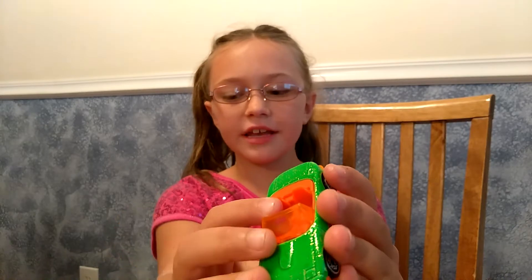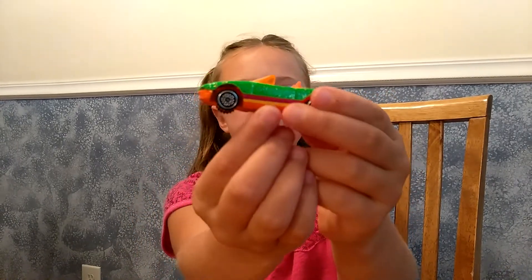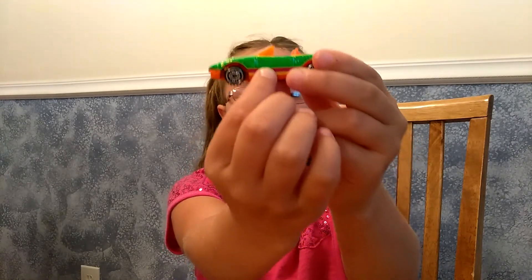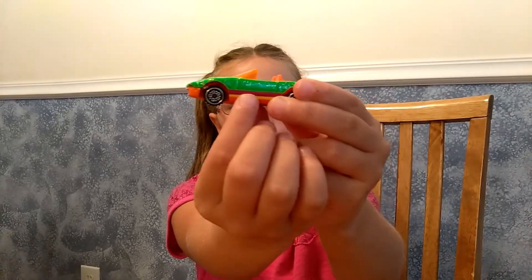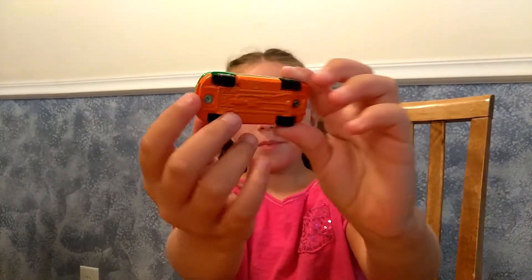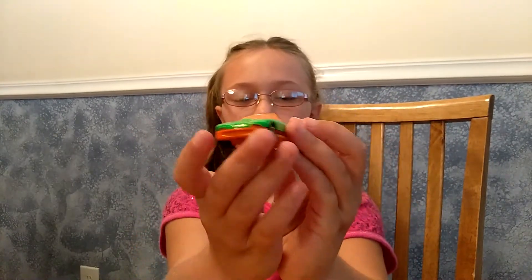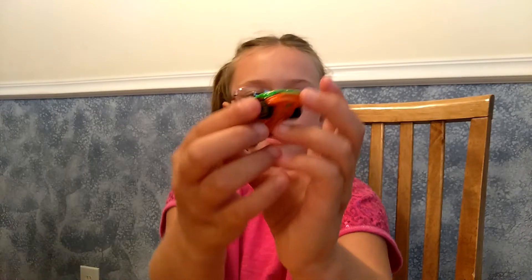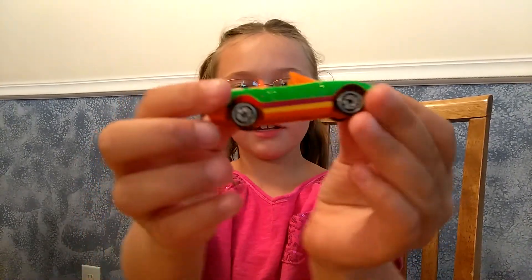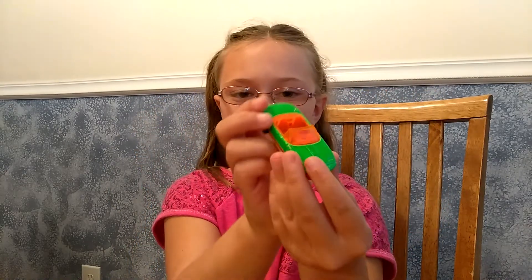I have another one with pink on the inside but I'm going to show you the rest of this car. There's green on the top, pink right here, then yellow right here and orange at the bottom. It's a track car and the wheels go really, really fast. They make noise because of the ridges.